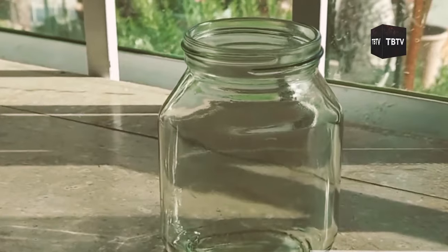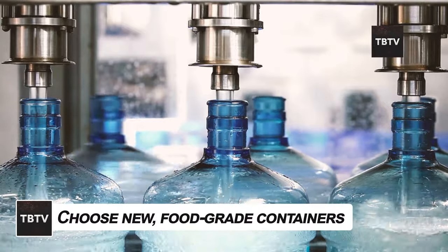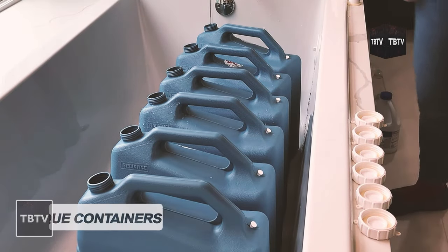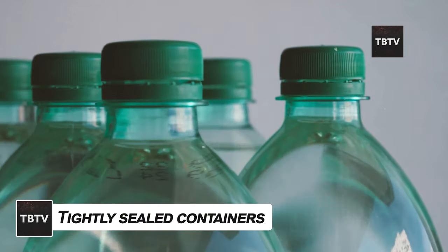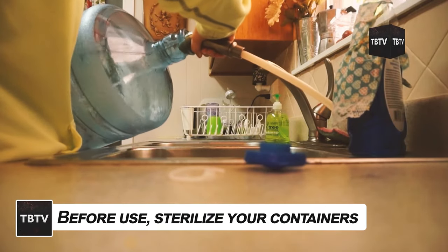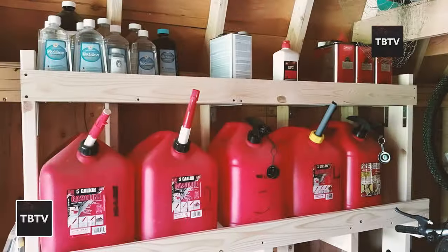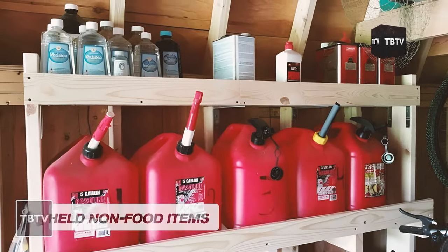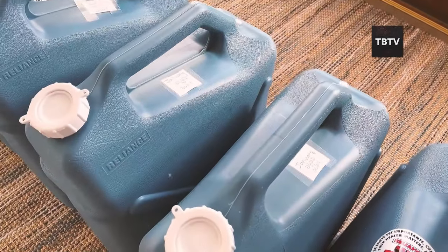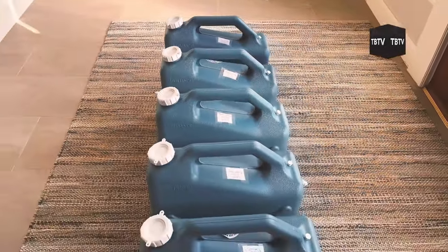Here are practical tips to ensure your water storage is safe and effective. 1. Choose new, food-grade containers specifically designed for long-term water storage. 2. Opt for opaque containers to prevent light exposure. 3. Ensure containers can be tightly sealed to prevent contamination from dust, insects, and microorganisms. 4. Before use, sterilize your containers — a bleach solution, rinse, or boiling for heat-resistant containers are effective methods. 5. Avoid any containers that previously held non-food items, regardless of how well you clean them. The best containers are brand new, tightly sealable, and made from food-grade materials.